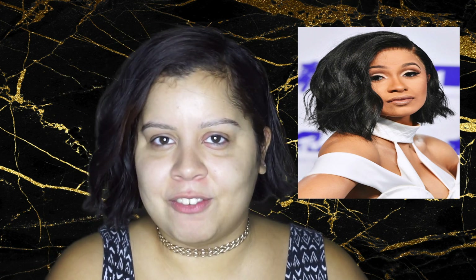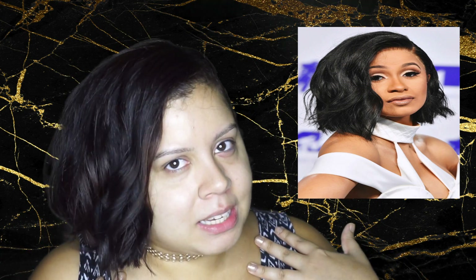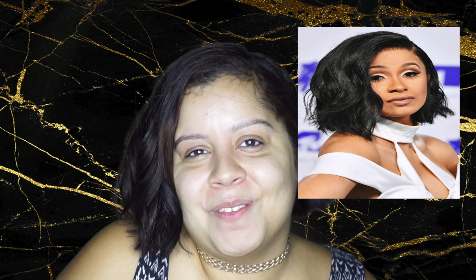I love Cardi B — she's so real and honest and funny, and she's from New York. She's half Dominican, half Trinidadian, and I'm Dominican and Puerto Rican so I can relate. Not a lot of celebrities can be that honest, that bold, and be themselves about it. So this one's for you, Cardi — I hope you enjoy, and let's get it started.